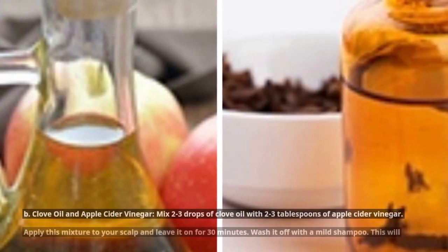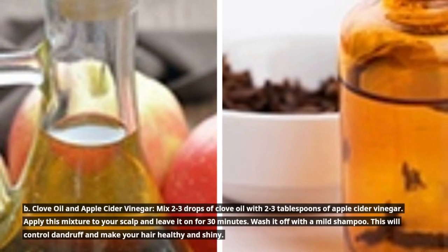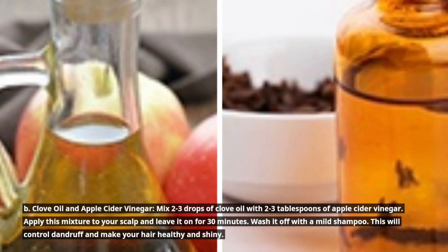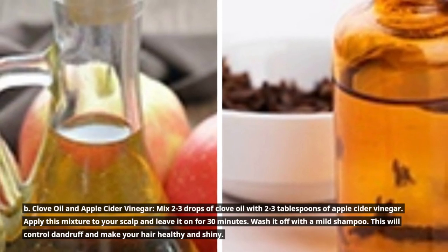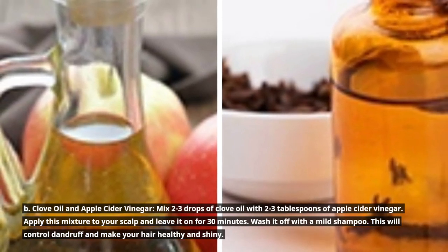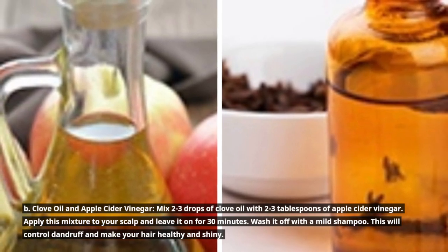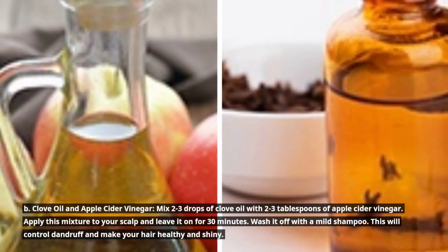B. Clove oil and apple cider vinegar: Mix 2 to 3 drops of clove oil with 2 to 3 tablespoons of apple cider vinegar. Apply this mixture to your scalp and leave it on for 30 minutes. Wash it off with a mild shampoo. This will control dandruff and make your hair healthy and shiny.